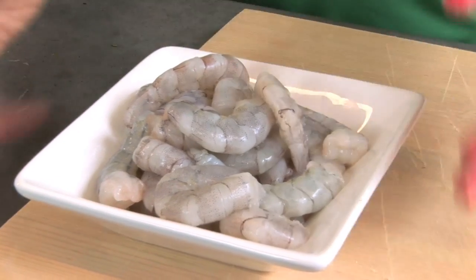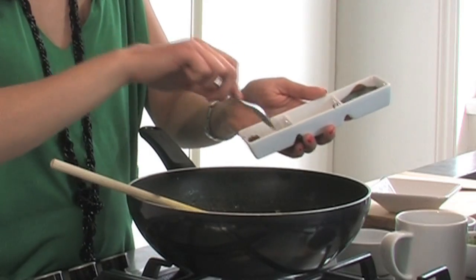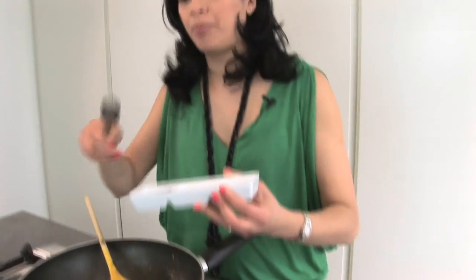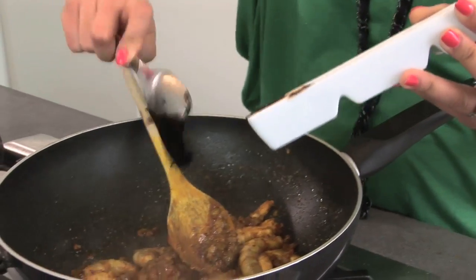All you've got to do now is just chuck your prawns in, and then in you go with some dark brown muscovado sugar. Now add in some tamarind paste — this is going to give it that sour flavour I was talking about earlier.